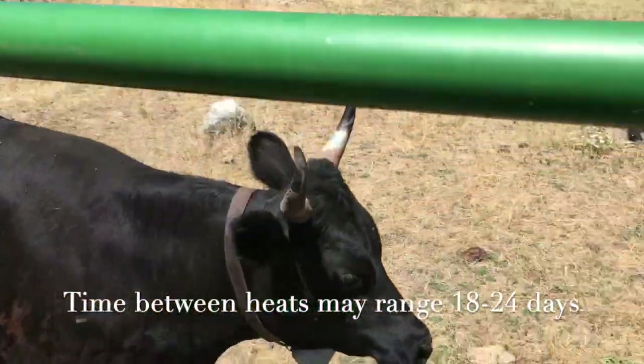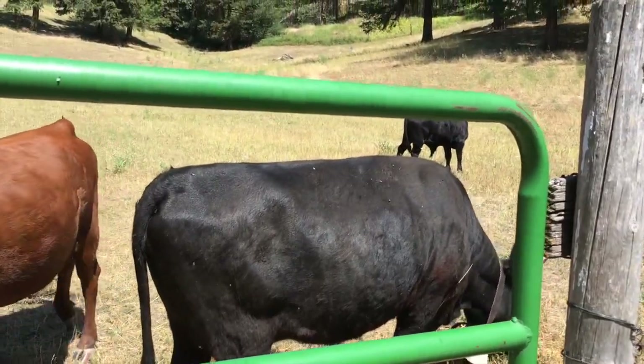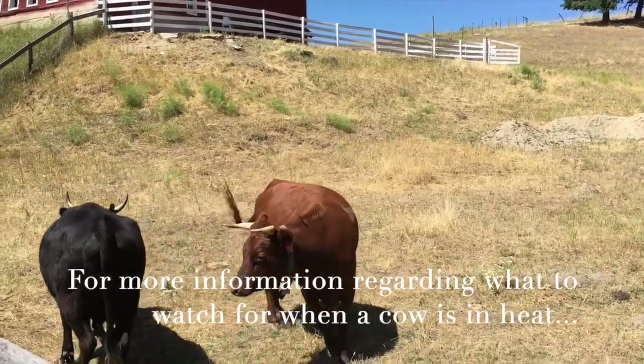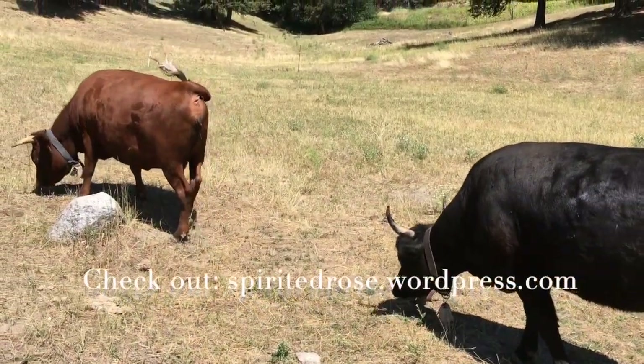Cows typically come into heat every 21 days. Some of the initial signs of heat are bellowing, facing fence lines, being more alert, spending increasingly less time eating, being more aggressive, headbutting, and other behaviors.